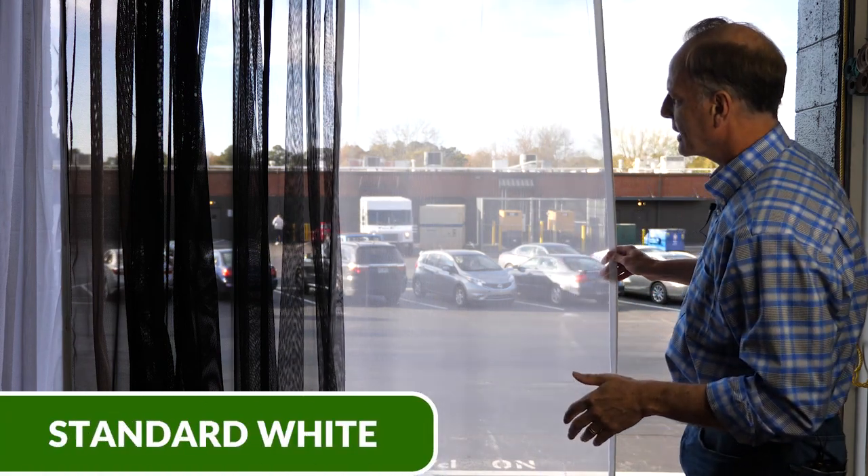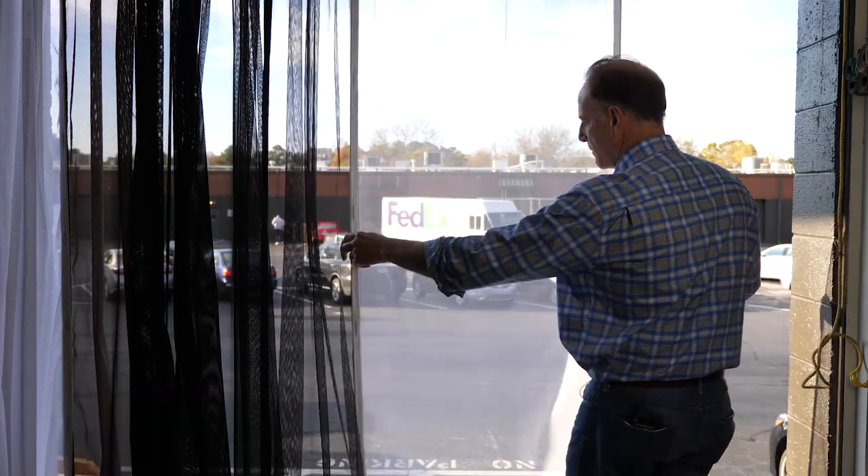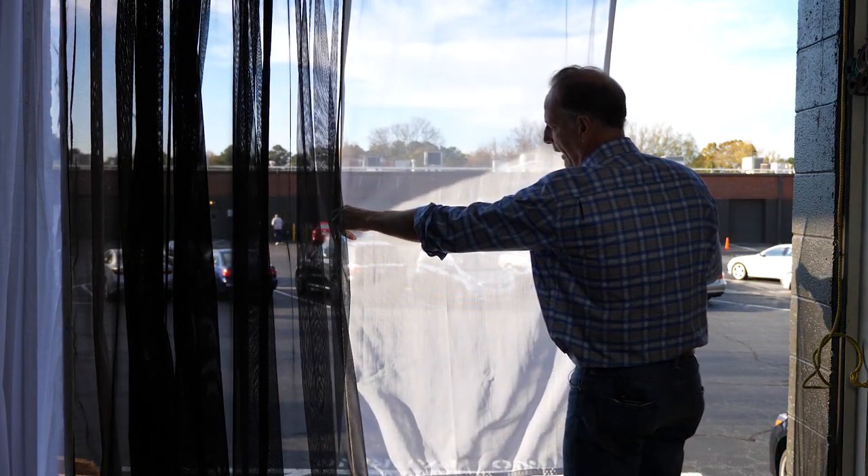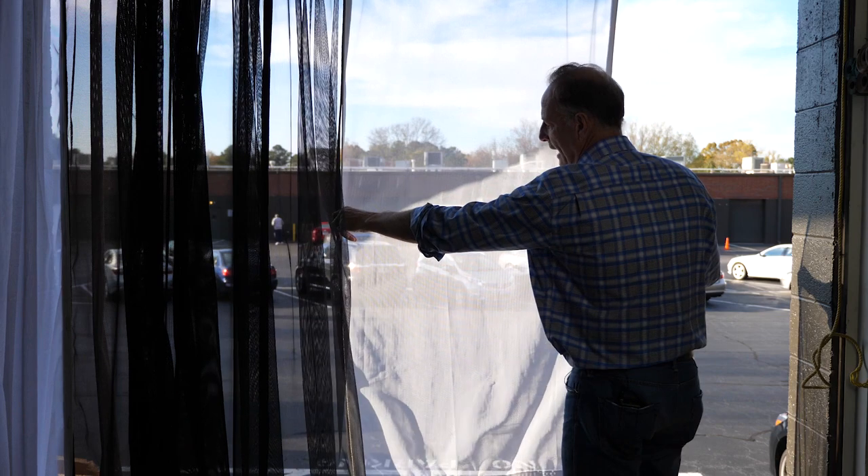Here's our white mesh. You can see it's a little milky to look through. But when the sun is directly on it, it becomes very, very opaque — glows like a light bulb.